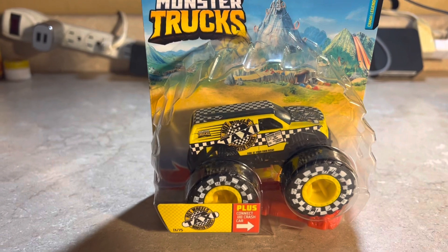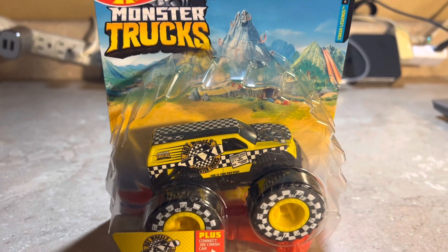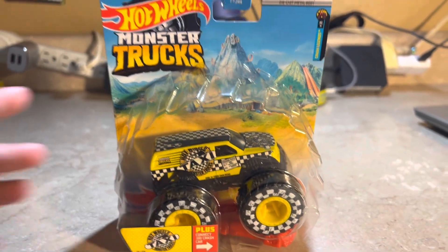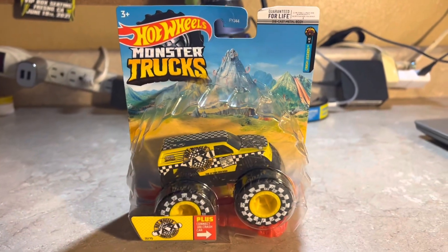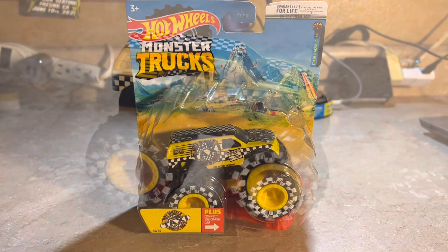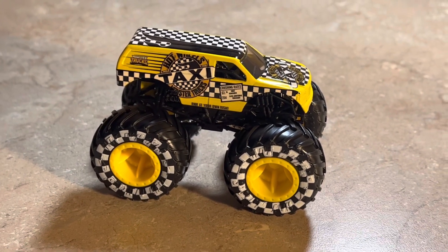This is the Hot Wheels Monster Truck Taxi. I'll go ahead and unbox it and be right back so we can see it up close and check out some details. And here it is — the Hot Wheels Monster Truck Taxi.